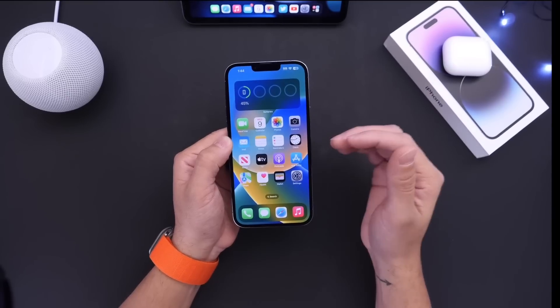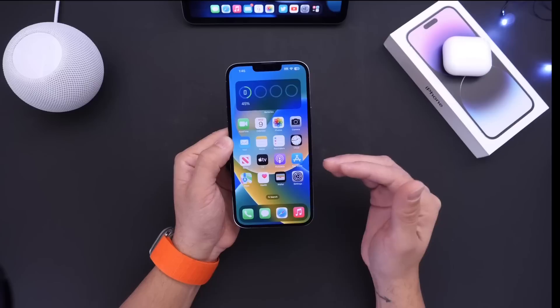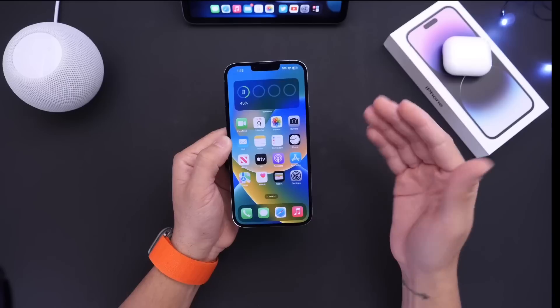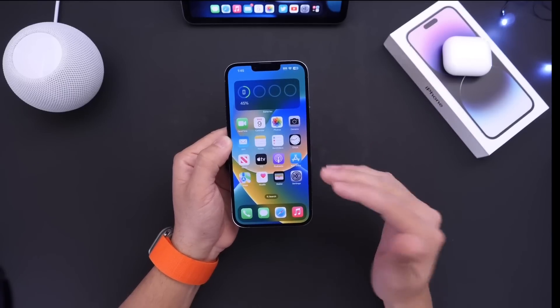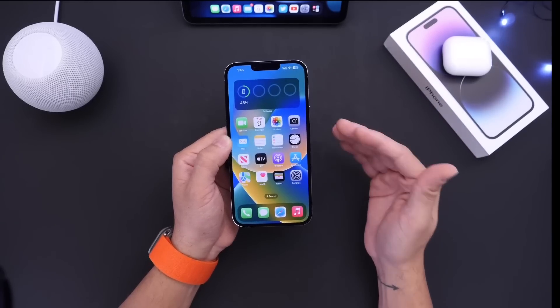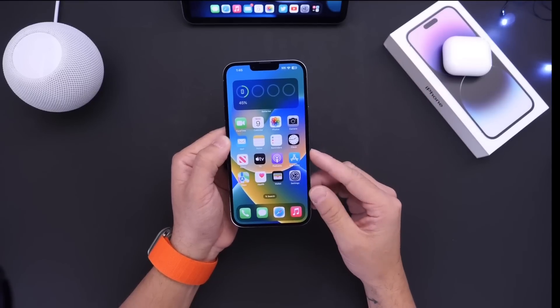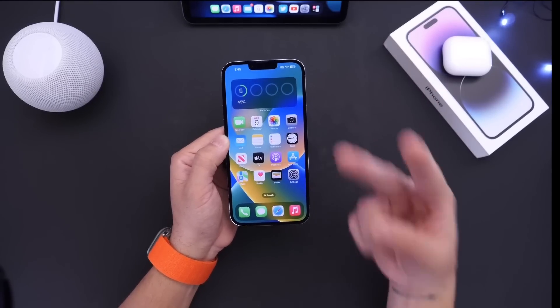All three categories of devices did receive security patches, so I recommend you update your iPhone, iPad, and Mac to the latest OS. This is a quick, small update, but very important for security and bug fixes — especially in terms of Wi-Fi. I hope you enjoyed the video, thanks for watching, and I'll see you guys real soon.